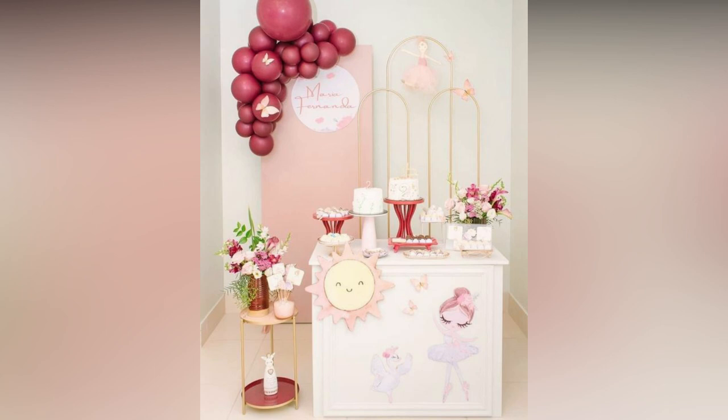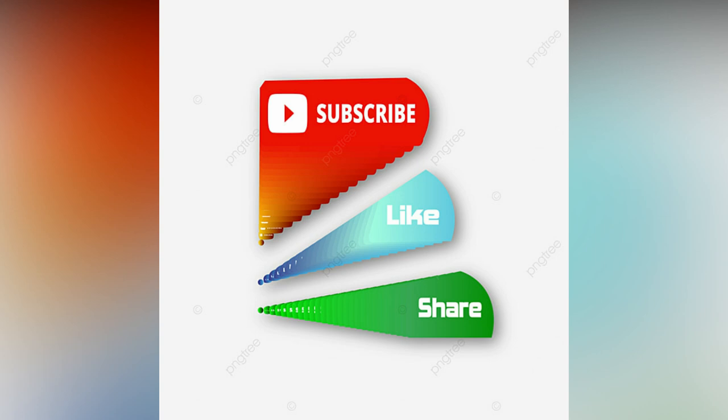If you like the video, please like and share. If you want to see more updates, consider subscribing.